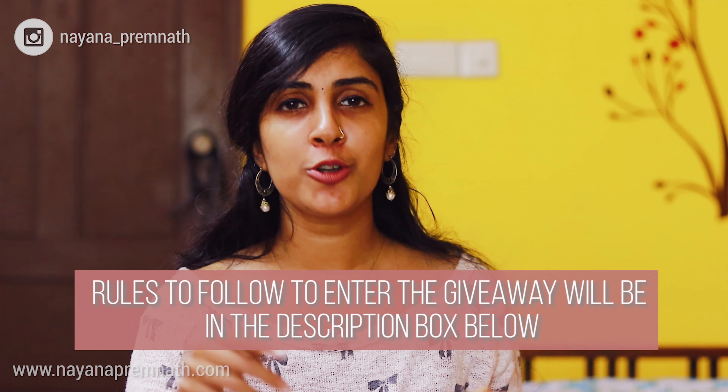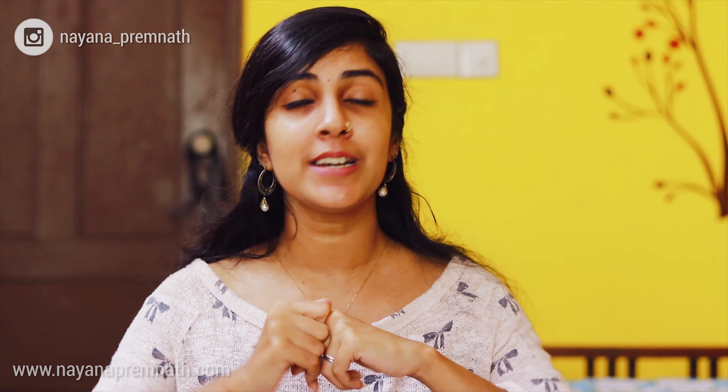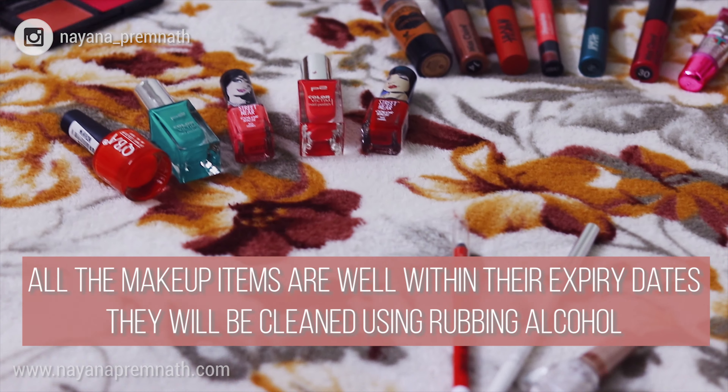Winner number one will be able to choose five products from the full list of items, then winner number two will choose five products from the remaining list, and so on until winner number five chooses from what's left. Make sure to participate actively so you can choose the products you really want before they're chosen by someone else. All the rules to enter this giveaway will be given in the description box below — the giveaway will be open till the 27th of September, and winners will be announced shortly after on Instagram and also on the community tab on YouTube. I'll see you again next week with another video, so till then bye!